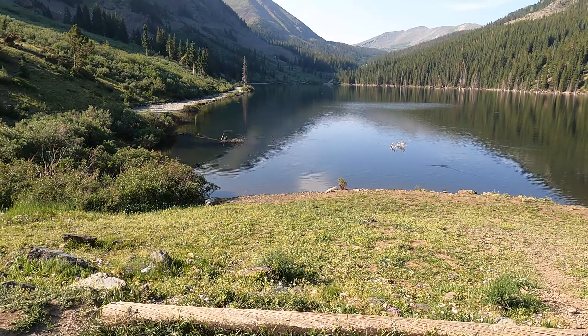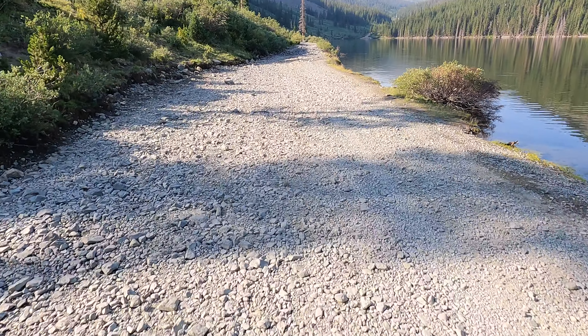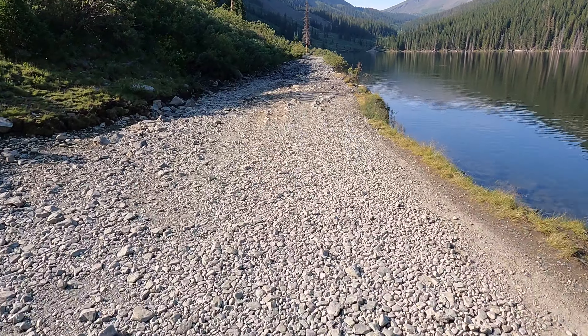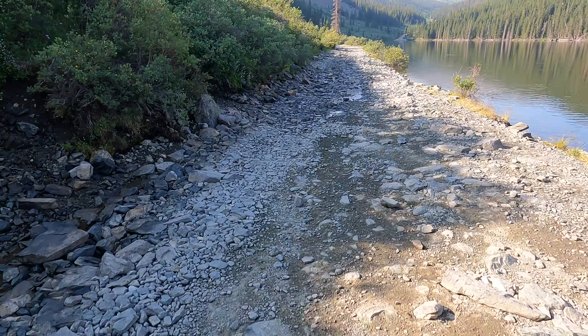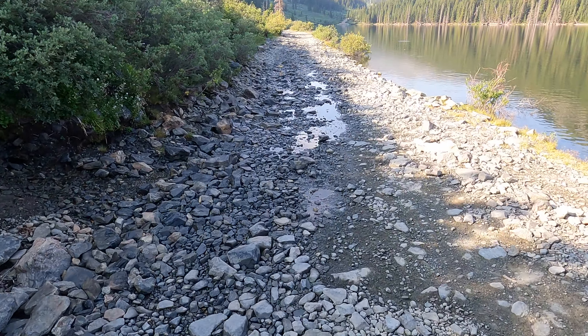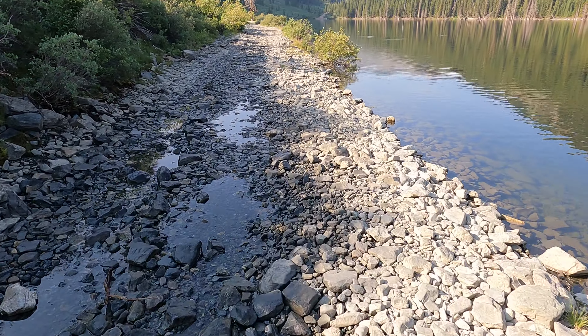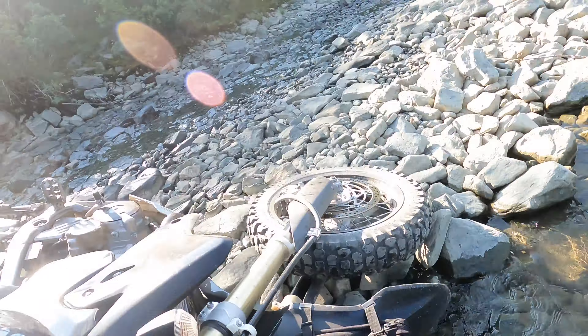I arrived at Mirror Lake and took a second to enjoy the calmness of this hidden gem. I hopped on the trail and realized almost immediately that the difficulty went from a 3 to a 7 in a matter of seconds, as these loose rocks were almost impossible to ride on. What happened next was both terrifying and hilarious — I somehow managed to bonk a rock at the perfect angle, knocking me off balance, resulting in laying down the bike and getting launched into the lake. The water was absolutely freezing and my wrists turned purple in seconds.